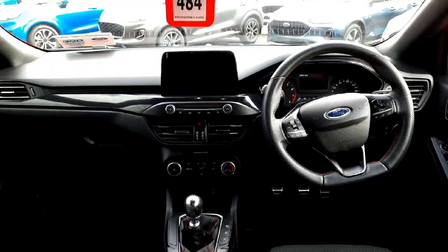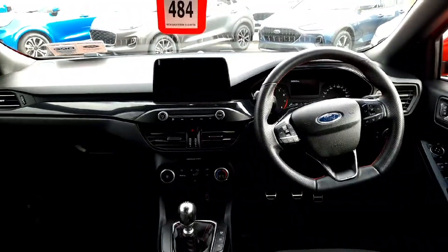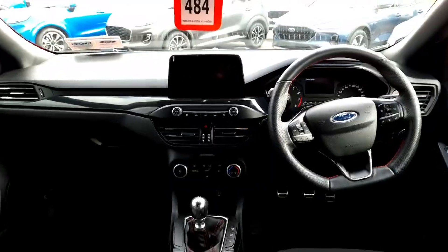Some of the features on this car include a multi-function steering wheel with cruise control, USB charging ports, air conditioning, full media connectivity on a touchscreen display, automatic lights, electric handbrake, and all-round electric windows.